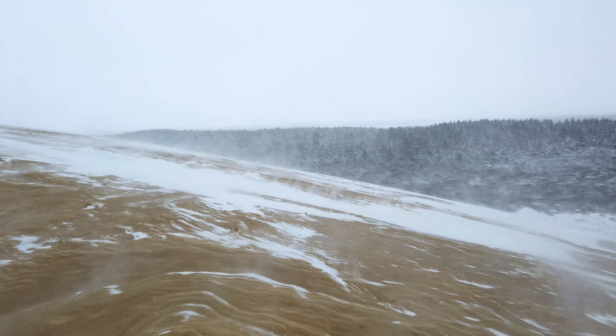Rubjerg Knude Lighthouse is, in my opinion, by far one of the most epic locations we have in all of Denmark. It's just so unique to have a lighthouse that's getting swallowed by a dune. I have to admit I've been struggling a bit with trying to find a proper foreground in these conditions — there's so much sand and snow mixed into chaos that I can't find something that works as a proper foreground. So instead, I'm just going for the long lens and making silhouette pictures, and I would say that's also pretty good.